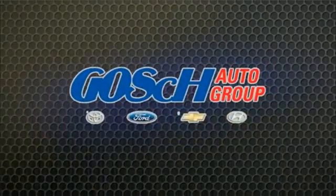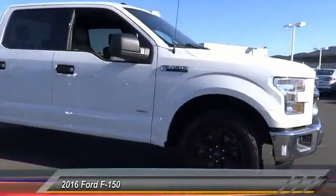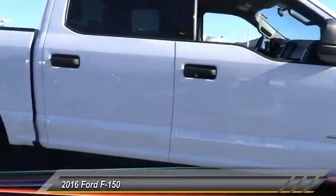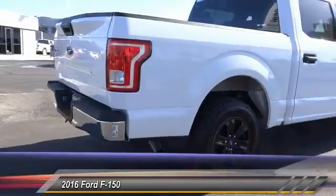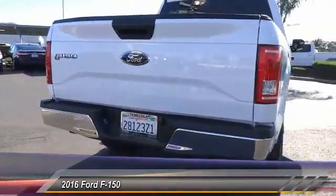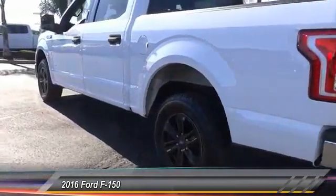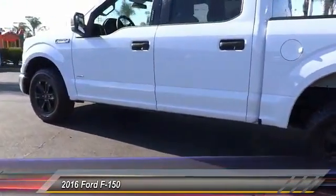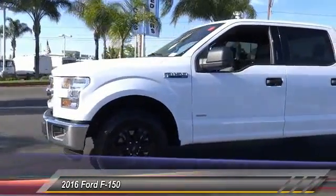The easy way. 2016 F-150. A Ford F-150 knows how to handle any situation. It's built to follow orders, no whining, and is priced below $35,000. This vehicle has less than 30,000 miles. Your new ride is just a phone call away.